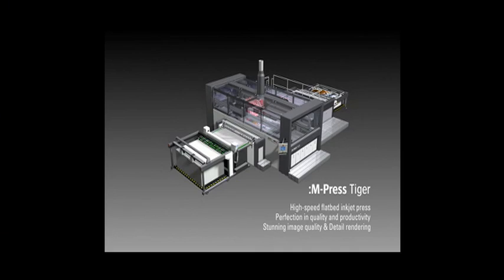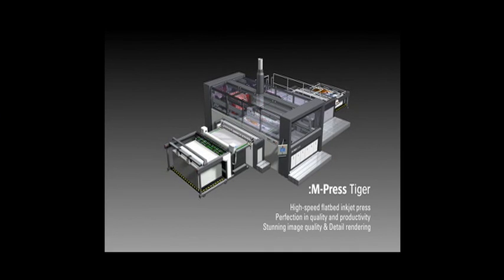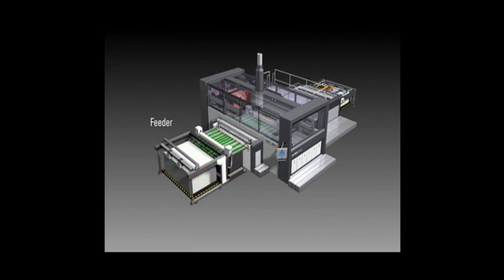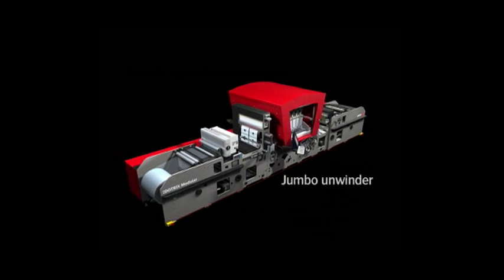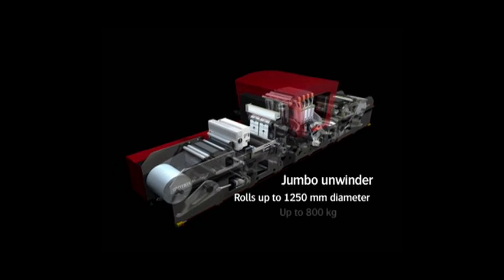We have the Annapurna line, which is our wide format line — we've introduced the Annapurna MW. It's a six-color machine plus white; it's a pre-white and a post-white. We have our industrial inkjet solutions, which is the M-Press, with significant advancements on the M-Press Tiger, the new version, providing additional speed and quality enhancements. And then for the first time in North America, we have the Dotrix Modular, which is our web-based UV digital press.